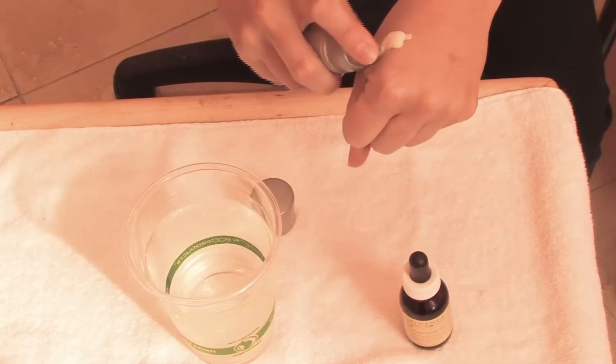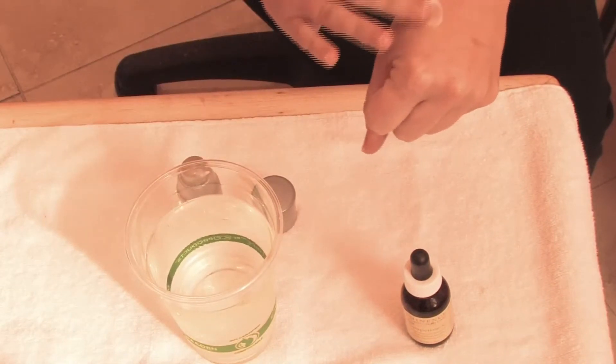All you want to do is a couple of pumps onto the palm of your hand — this is enough for your whole face — and you just smooth this on. This is going to go on every morning before you put your moisturizer on.